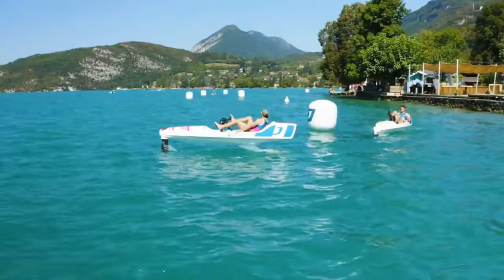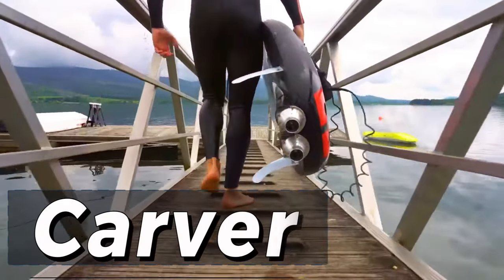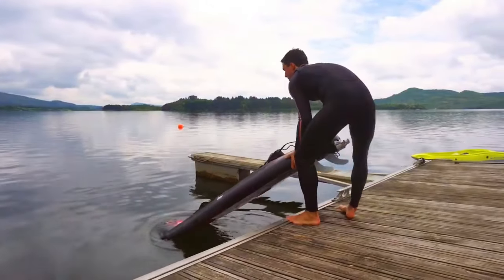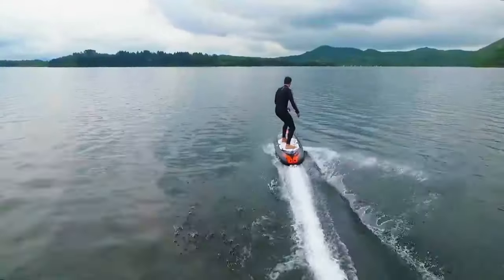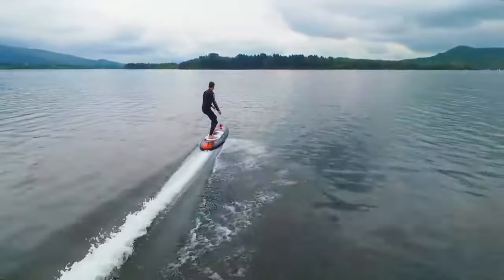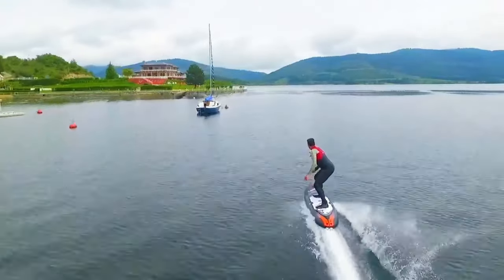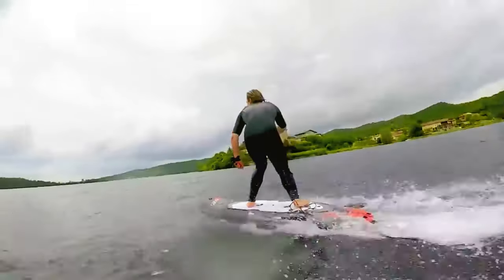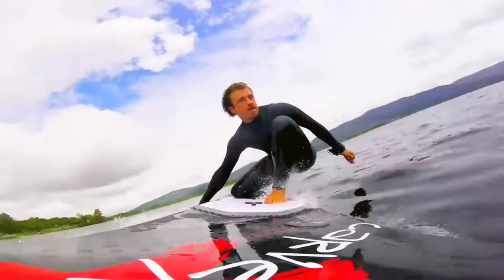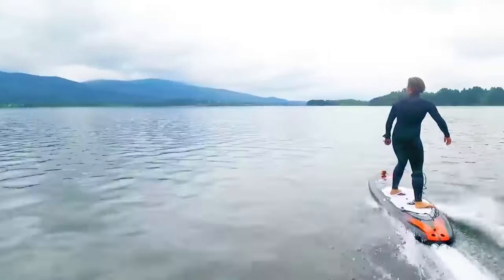Get ready to ride the waves with the Carver, an electric jet board designed for riders of all skill levels. Powered by a single jet pack, this sleek board can propel you to speeds of up to 40 kilometers per hour, and with a wireless remote controller, adjusting the speed and power is as easy as a flick of your wrist.